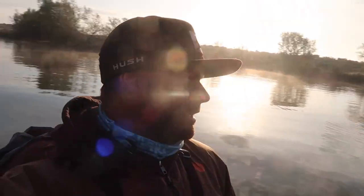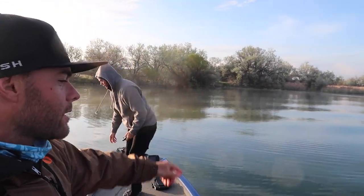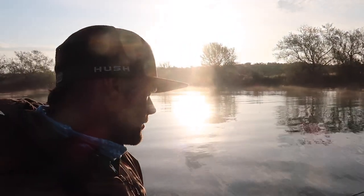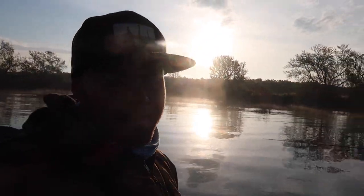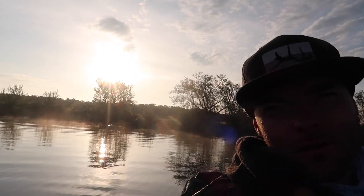We hit that first spot for about 20 minutes, caught one fish. Now we're at our second area — this is where I caught that big fish yesterday on the top water popper. Walker's gonna keep throwing the top water and I think I'll get back on the jig. Let's see what we can produce here. Still such a pretty morning guys, check that out.